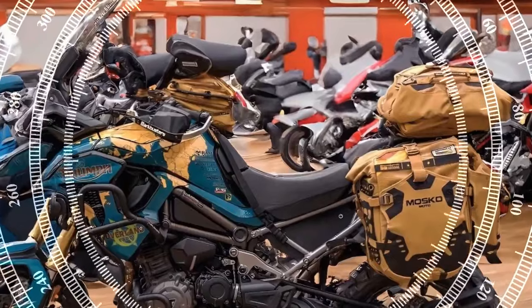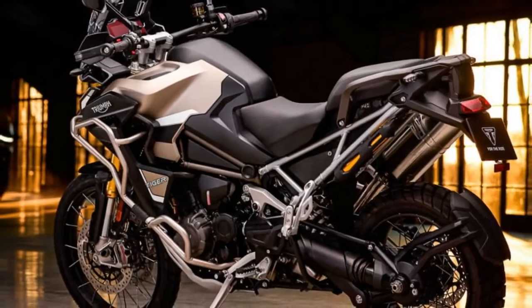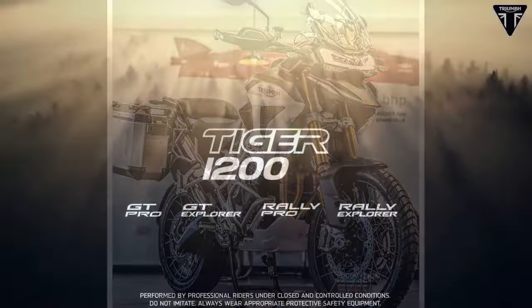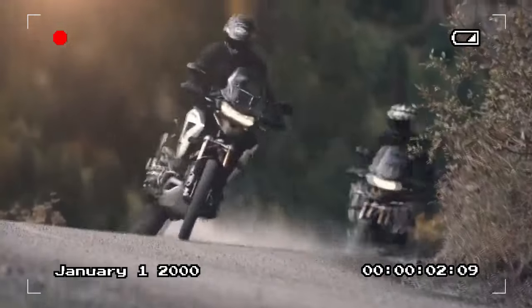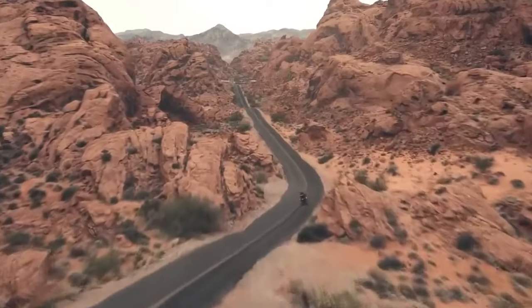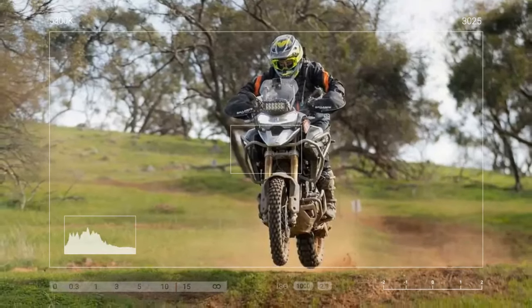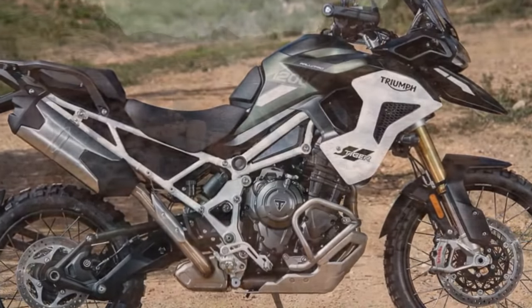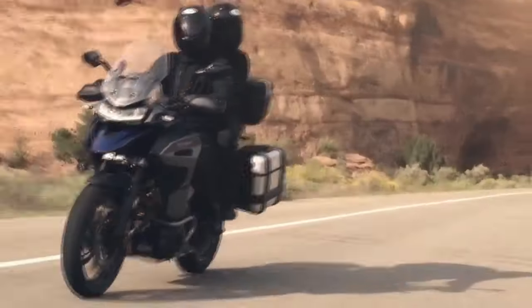The bike is equipped with a full-color TFT display that provides riders with essential information at a glance, including speed, gear position, navigation, and more. Intuitive controls allow for seamless navigation through various menus and settings, ensuring a hassle-free user experience. One of the standout features of the Tiger 1200 is its advanced connectivity capabilities, thanks to Triumph's innovative MyTriumph app. Through Bluetooth connectivity, riders can pair their smartphones with the bike, enabling access to turn-by-turn navigation, music playback, phone calls, and even bike diagnostics. The 2024 Triumph Tiger 1200 sets a new benchmark for adventure touring motorcycles with its combination of performance, technology, and design.